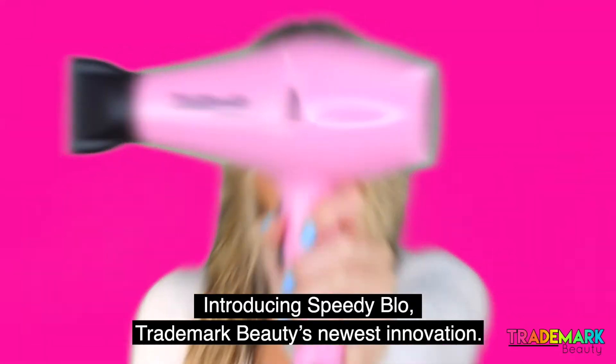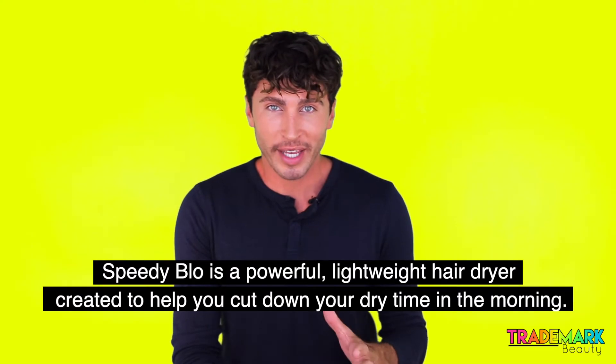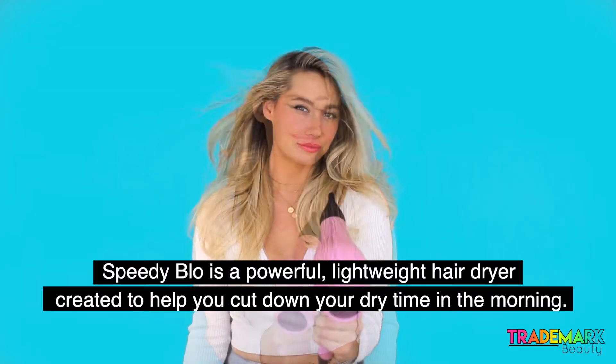Introducing Speedy Blow, Trademark Beauty's newest innovation. Speedy Blow is a powerful and lightweight hairdryer created to help you cut down your dry time in the morning.